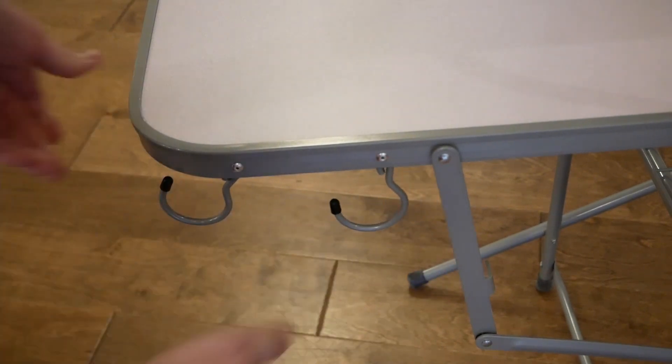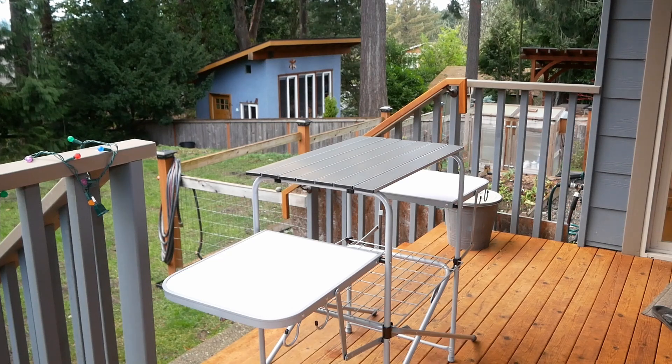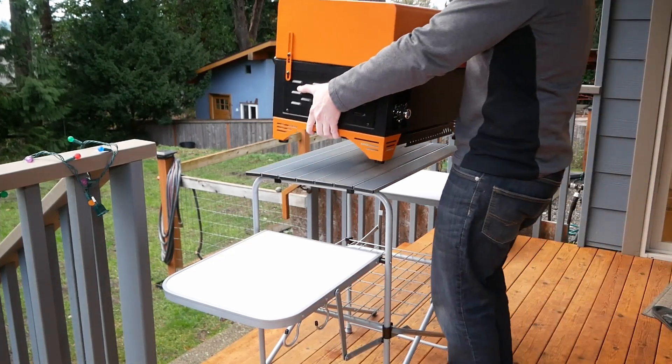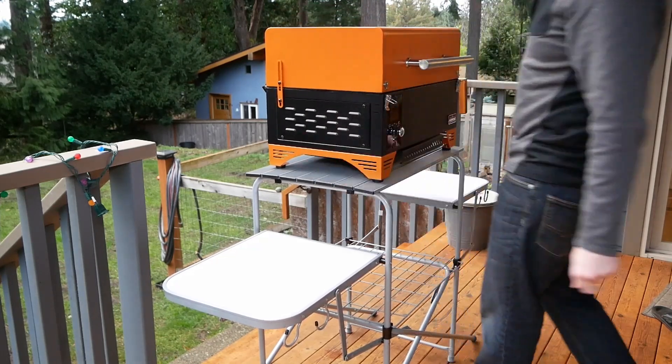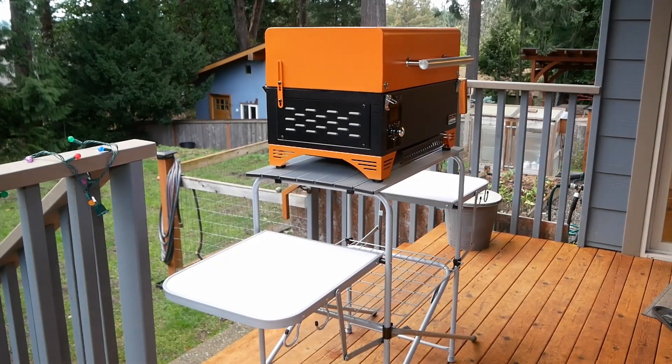The Camco portable table also comes with several built-in hooks to hang things on — two per side — plus a paper towel holder on the right. I personally purchased this product to use with my Asmoke AS350 grill, and for that purpose it works very well — it's perfectly sized. I'm also happy to report that it's reasonably stable, about as good as one could hope for considering it's foldable and lives in a bag.